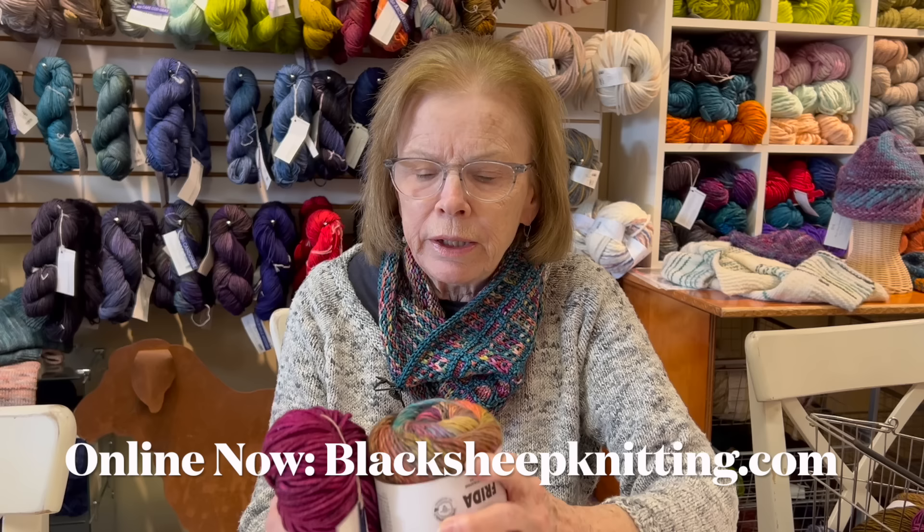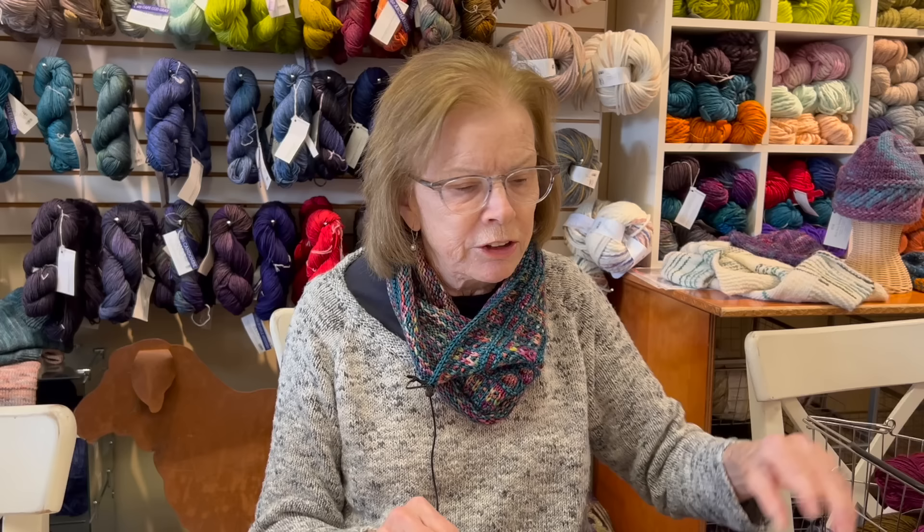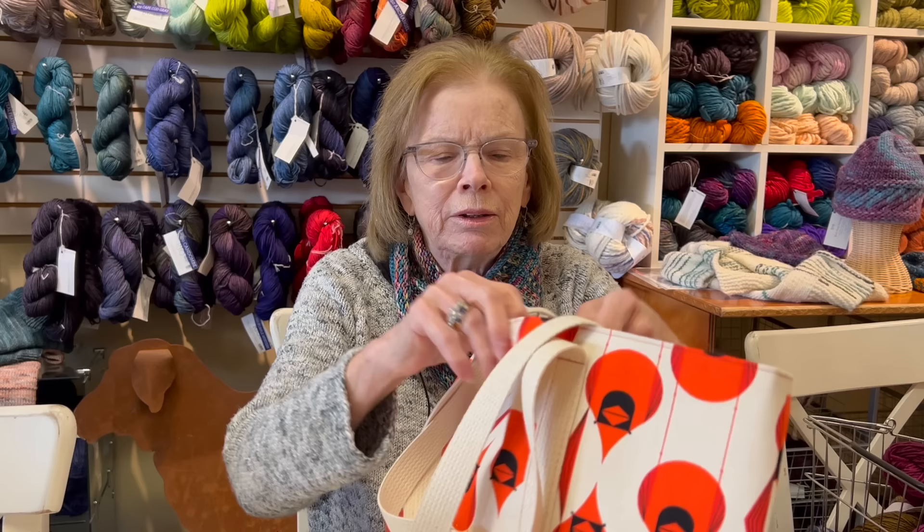These kits will be online in a day or two, so you'll be able to find them. Probably by the time you see this, they will be online. So those are an idea. We had a wonderful surprise today because I didn't think she was coming until this weekend, but it turned out it was yesterday she came - our lovely, wonderful Fiola - with lots of goodies.